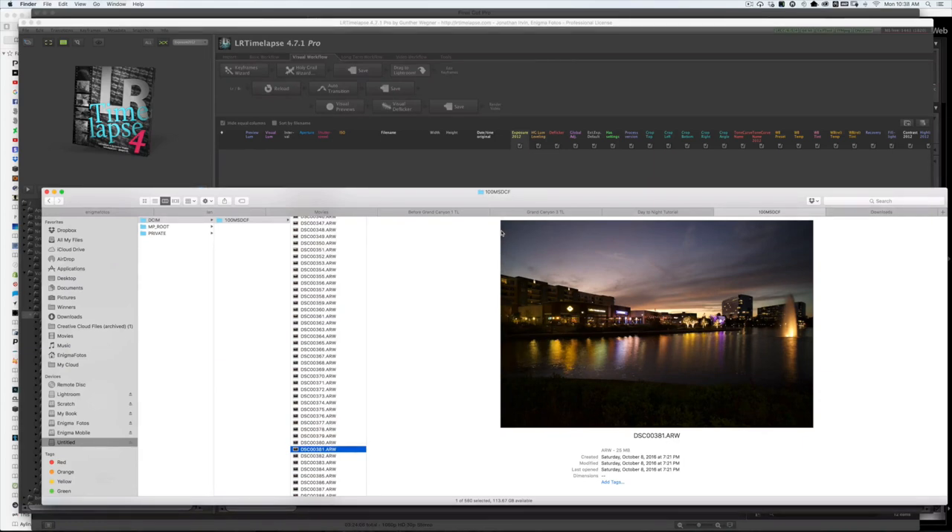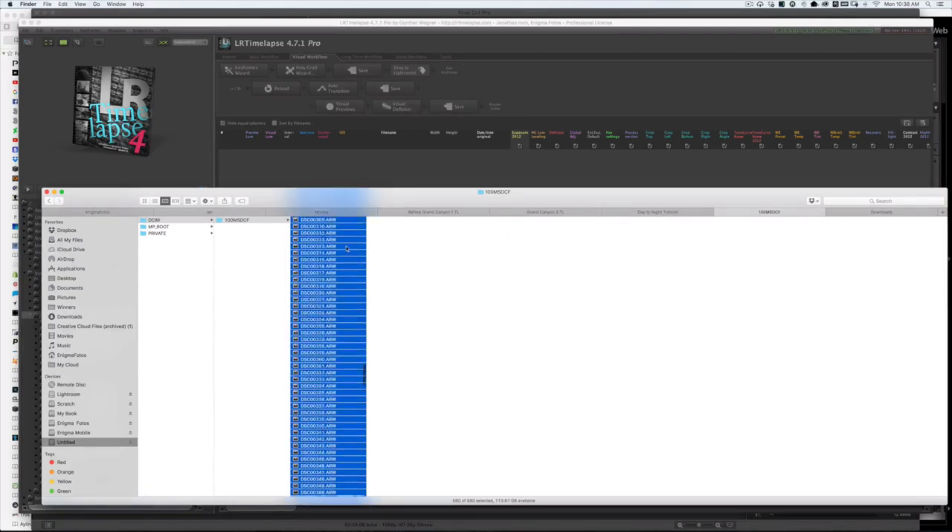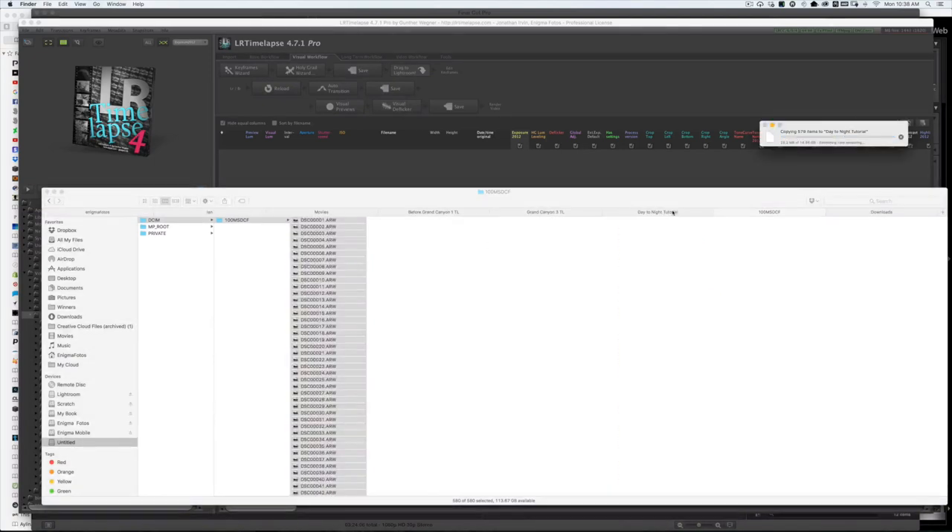The first thing I do is insert the card into my computer and grab all the images — about 580 of them — and put them in a folder. Let's let that copy over and I'll be right back.